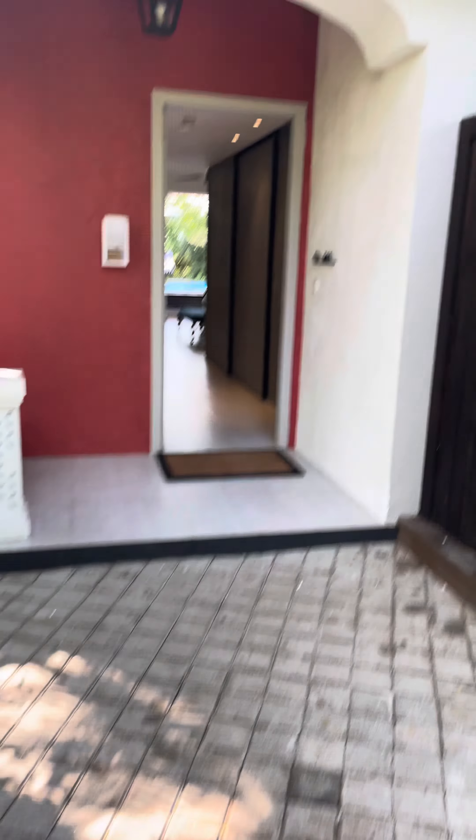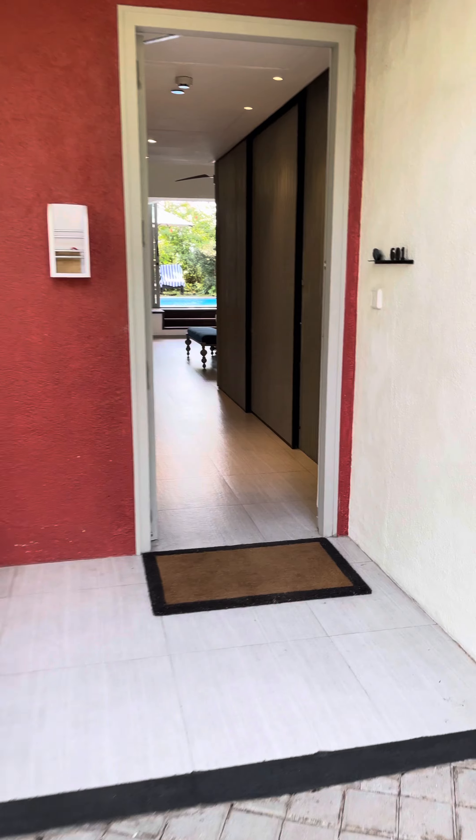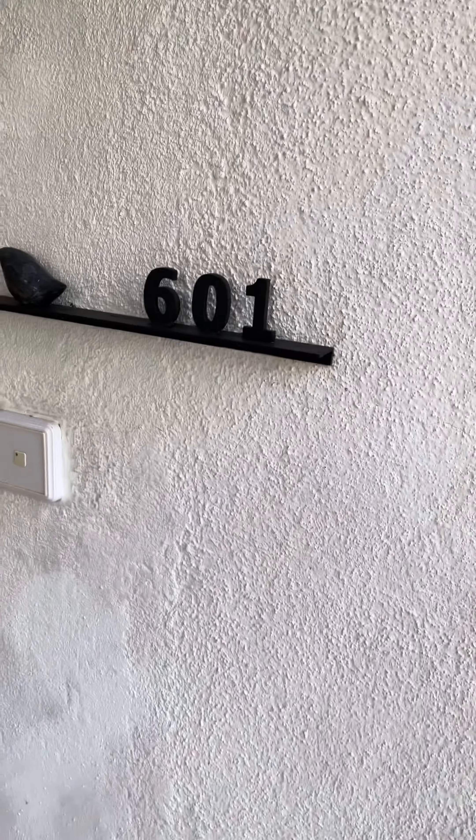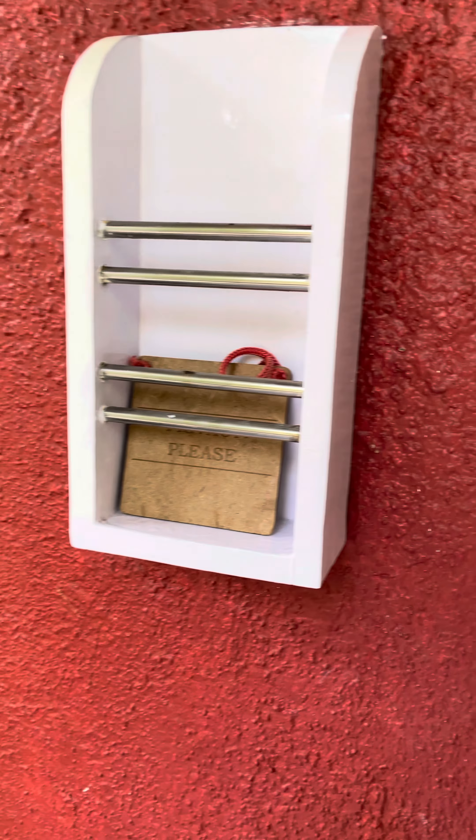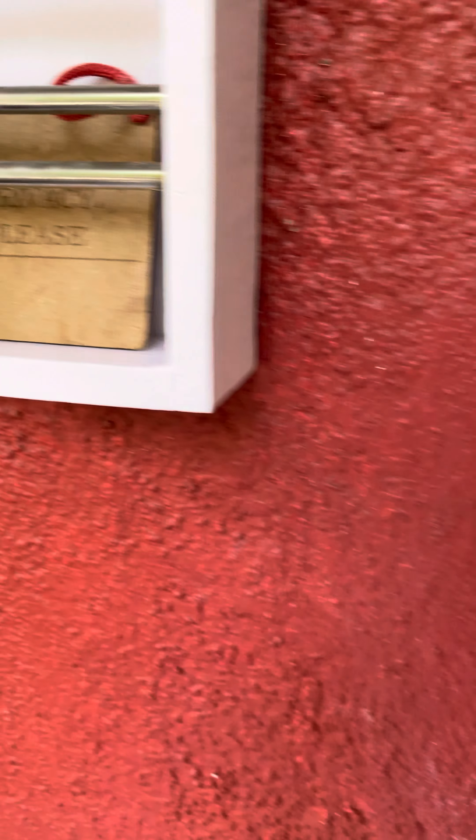This is a room review at the Taj Exotica, the indulgent pool villa. That's the room number 601. That's the instructions code — you can place either clean my room or do not disturb for your privacy.